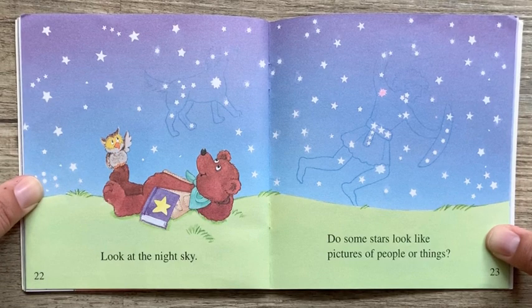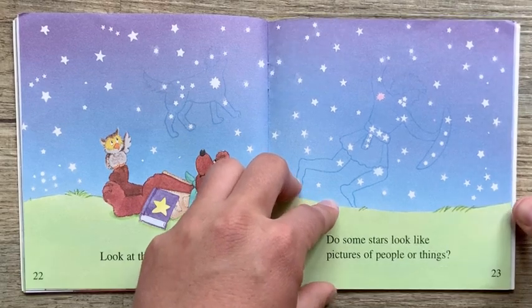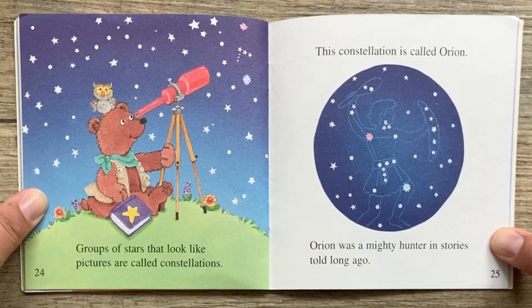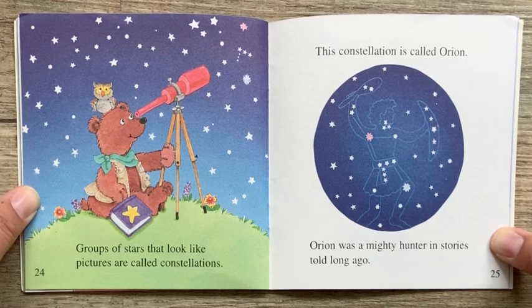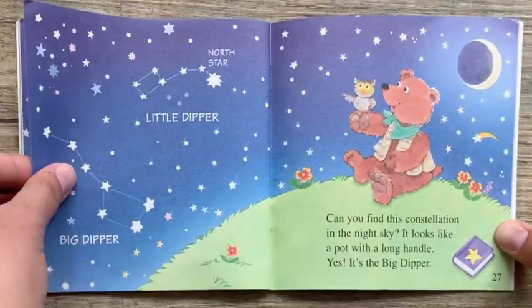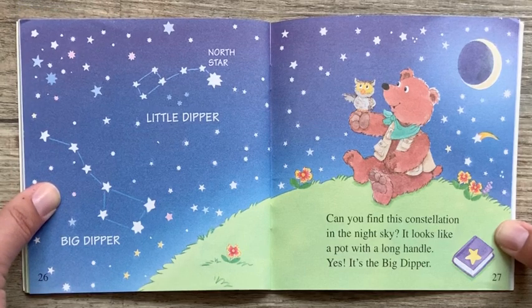Look at the night sky. Do some stars look like pictures of people or things? Groups of stars that look like pictures are called constellations. This constellation is called Orion. Orion was a mighty hunter in stories told long ago. Can you find this constellation in the night sky? It looks like a pot with a long handle. Yes, it's the Big Dipper.